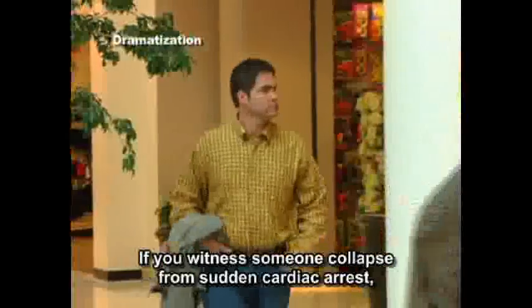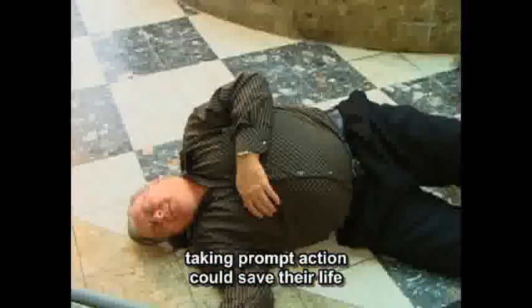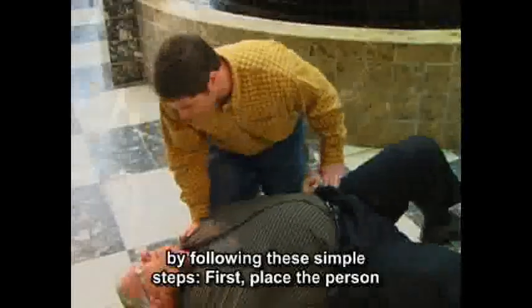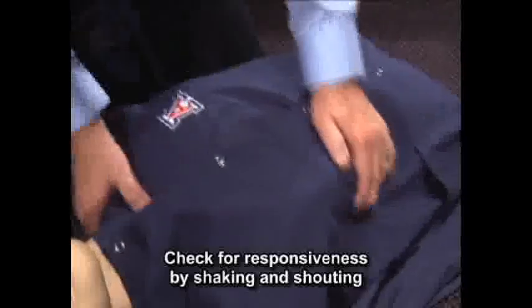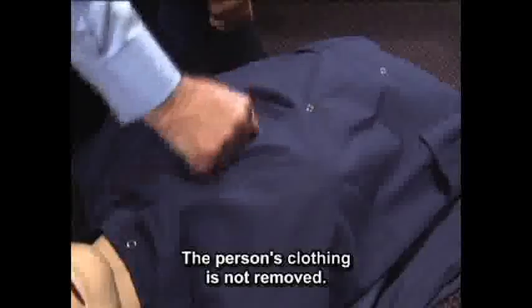If you witness someone collapse from sudden cardiac arrest, taking prompt action could save their life by following these simple steps. First, place the person on his back on a hard surface. Check for responsiveness by shaking and shouting at the person, or rubbing their chest bone hard with your knuckles. The person's clothing is not removed.